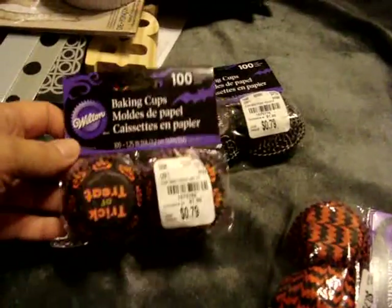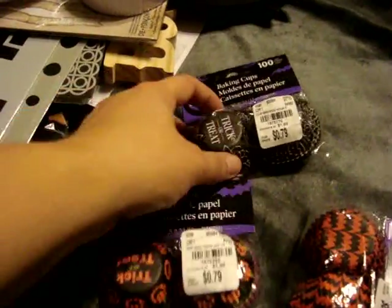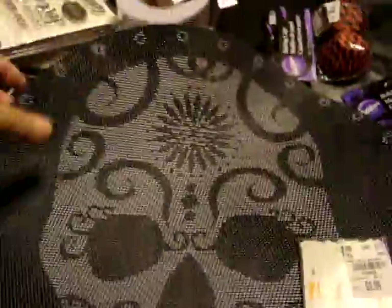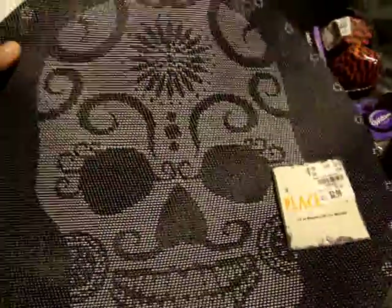They had all their Halloween stuff at 50% off, so I picked up these baking cups for only $0.40. I can either use them next year for baking, or use them to make those Halloween things that Serena made. Also in the Halloween section I found this placemat for $1.50 - I love the design and I figured I could use it on my craft area since it's a plastic kind of material.